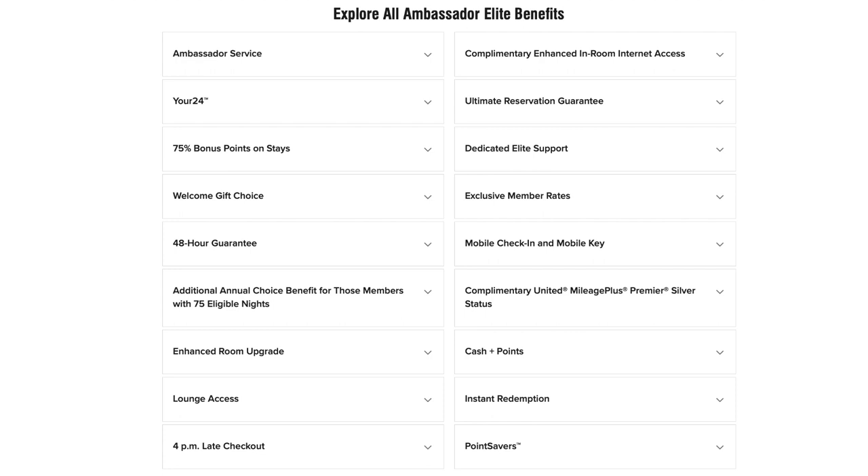Obviously you're going to have all the same benefits that you would with the other programs — welcome gift when you check in, the annual gift, suite upgrades if available (which they'll pretty much make sure is the case), and lounge access. Then there's what they call Your 24, which basically means you can check in whenever you want and check out whenever you want. And really when you make it to this level you get what's called Ambassador service — they basically treat you like royalty, with a personal assistant always available at every single one of your stays. All in all you basically have unlimited perks, but it's almost impossible to achieve.